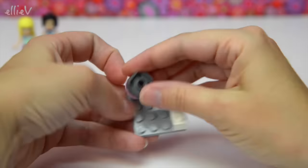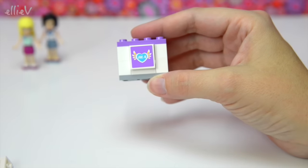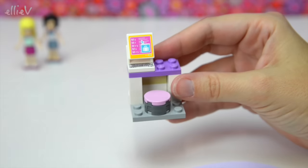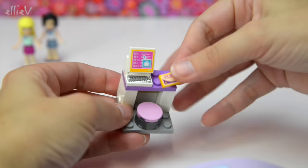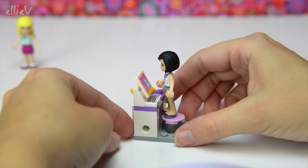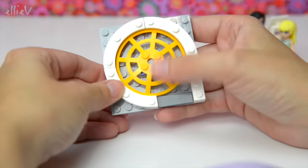First up we need the check-in desk — it needs a seat, a little table top, and a sign so we know we're at Heartlake Airport. There's the keyboard and the computer screen with all the arrival and departure times and check-in details. And here's a boarding pass — that's Stephanie's ticket — we'll put it here for safekeeping so Stephanie doesn't lose it in her hand luggage before we even take off. Sandra, sit down and check in — that looks fantastic!